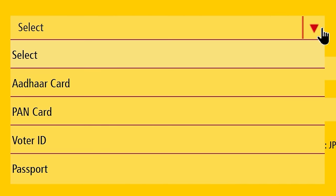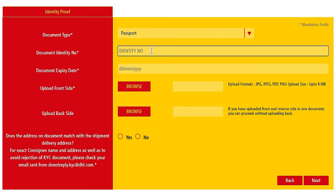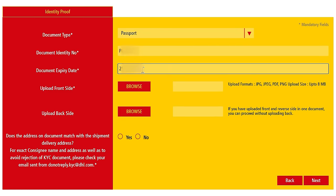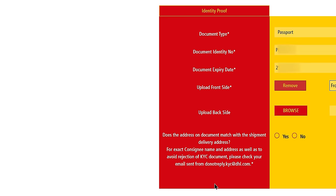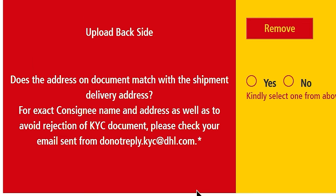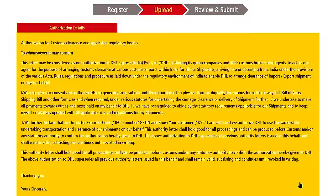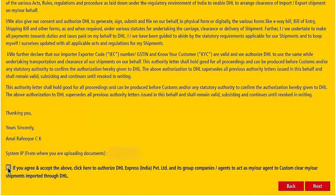Enter the consignee name — your official name if you're an individual. Click Next, and this is where you upload your identity proof. Select a document type: you can upload any of the four — Aadhaar, PAN card, voter ID, or passport. I'm going to choose Passport. Enter the document identity number — in my case, my passport number. Enter the document expiry date. Now upload the scan copy of the document — front and back side — by clicking the Browse button. Once done, you'll be asked: does the address on the document match with the shipment delivery address? If yes, choose the Yes option. Double-check all details before proceeding.